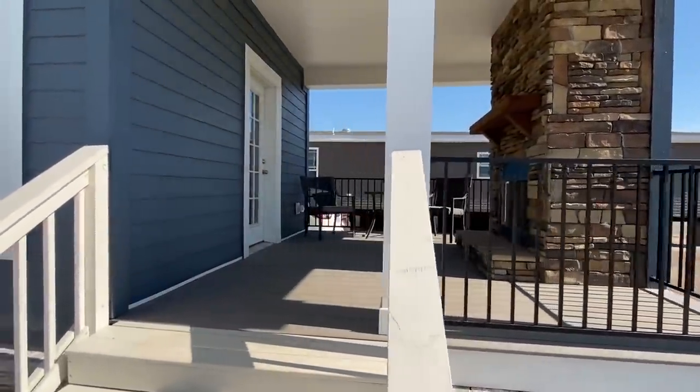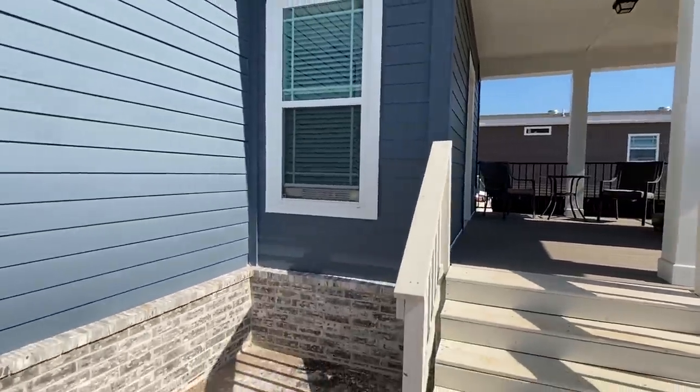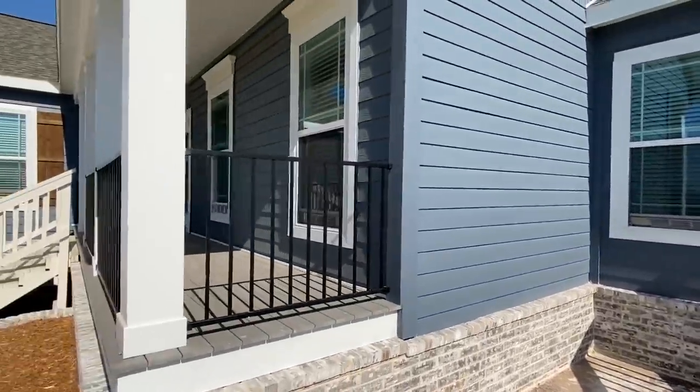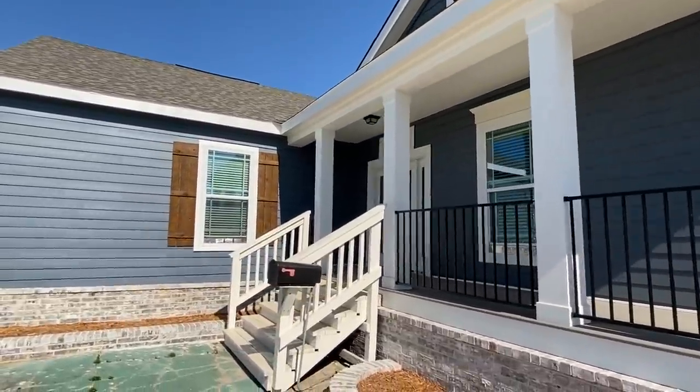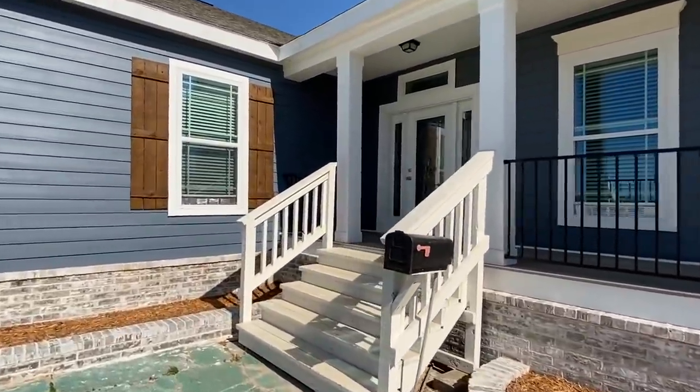What about that outdoor fireplace though — goodness gracious! We're going to walk out onto that. I don't want to do too much yet, but we'll shoot this porch and then we're going to head in that front door.